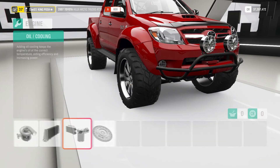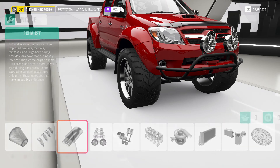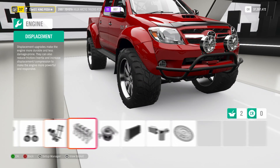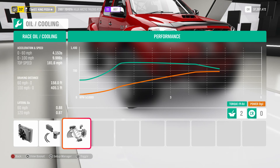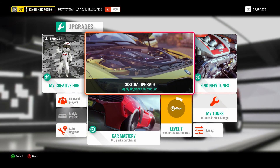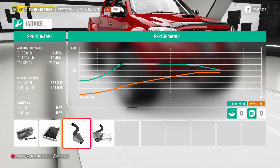I'll show you guys the max power you can get out of this stock engine — that's 675 horsepower. I think that's the max you can get. Zero to 60 takes 1.641 seconds, top speed 181.6. Mine with the band setup: 4.3 zero to 60 and top speed of almost 180 miles per hour. Not too bad. The lateral G's are perfect.